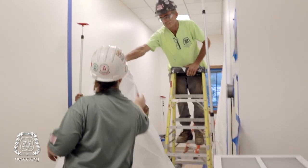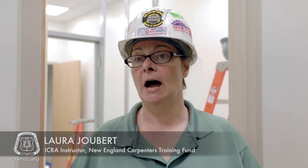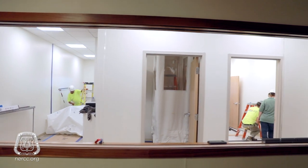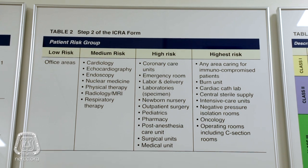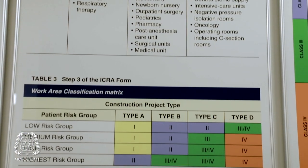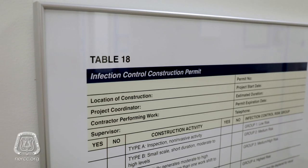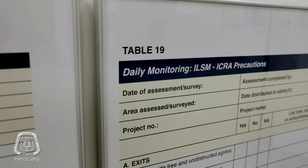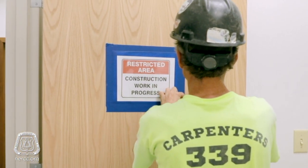ICRA is controlling contaminants, so we want to go in and assess what needs to be done, how it needs to be done, how to control contaminants that will come out of the area. There's a 24-hour training program that the carpenters go through, and 16 hours of that program are in a classroom setting where we discuss awareness in the hospital, hazardous materials in the hospital, professionalism, code of conduct, and the unique environment that a hospital presents — it's different from anywhere else that we might work.